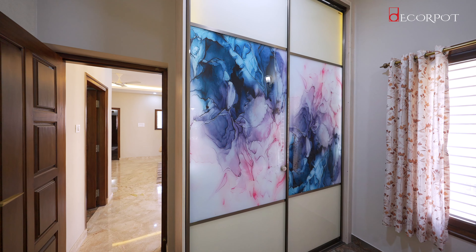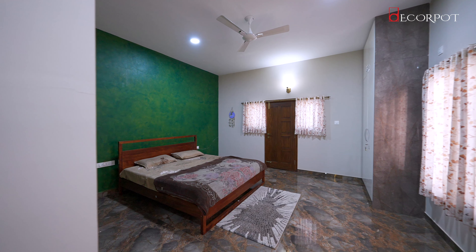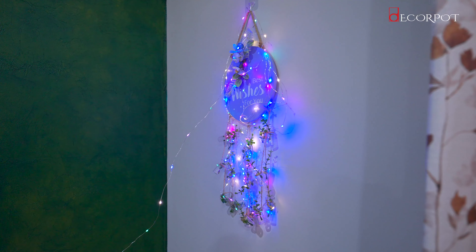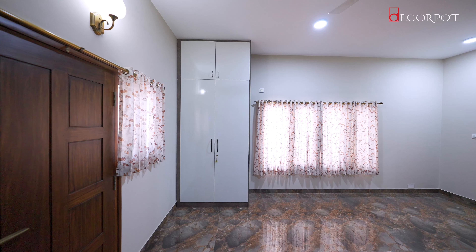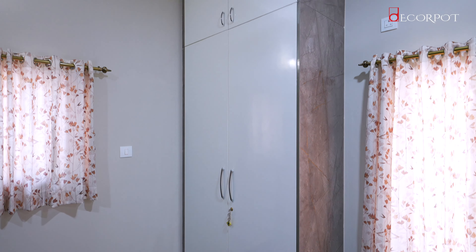One reason I chose Decorport was because of the factory finish — it was a hassle-free installation at my site. And once everything was ready, it obviously changed the look of my house. With all the interiors in place, I would be happy to continue my coordination with Decorport.